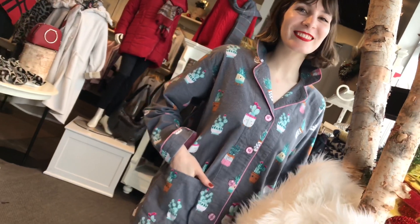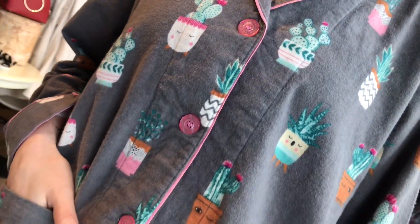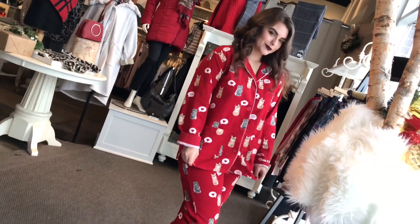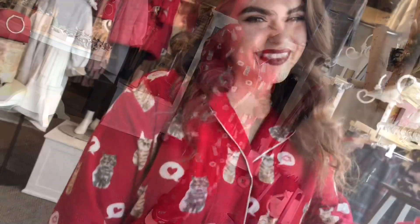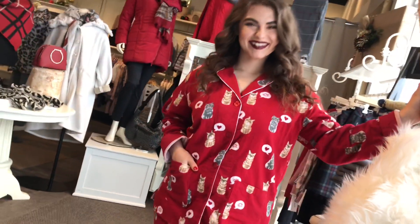So if you're getting it as a gift, you can really think about the message. We have this one called the succulent, with a cute little message underneath it. This is 100% cotton flannel. They're $99, and Geneva's wearing the red one — it's got cats all over it. It's a great gift for somebody that has a cat, and the message on that cuff is 'meow forever.'